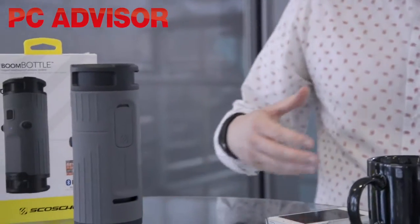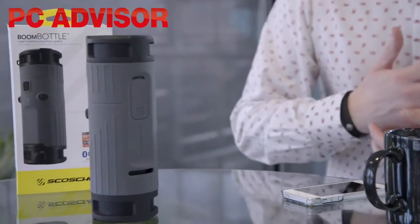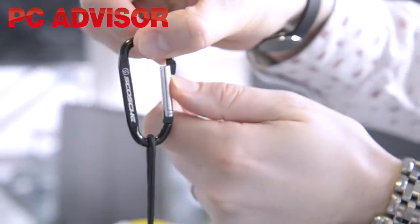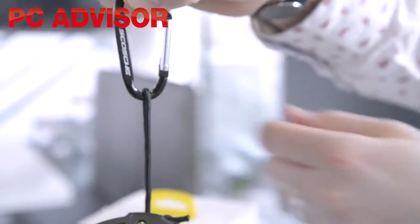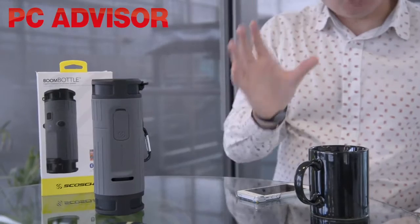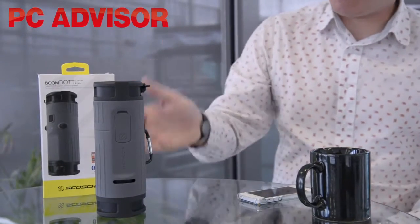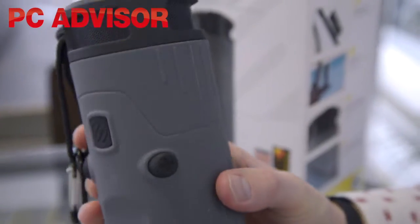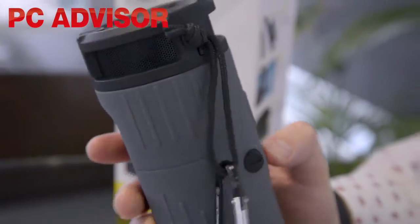You could also use it to just play your music in your front room, or you could hang it from the carabiner if you're in a tent. It's got two omnidirectional speakers — there's no subwoofer — and these two omnidirectional speakers at either end blast music out in all directions and it's very loud.